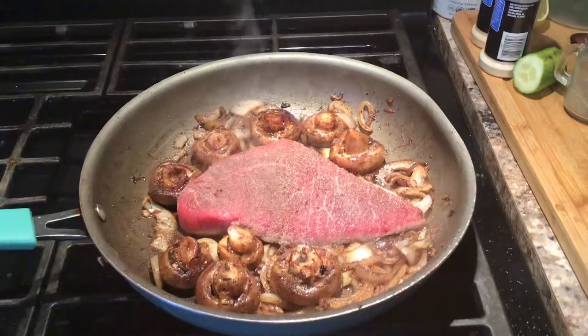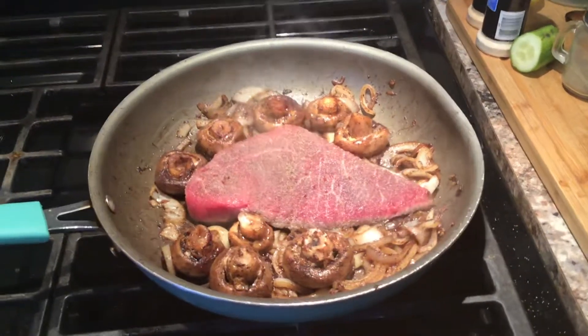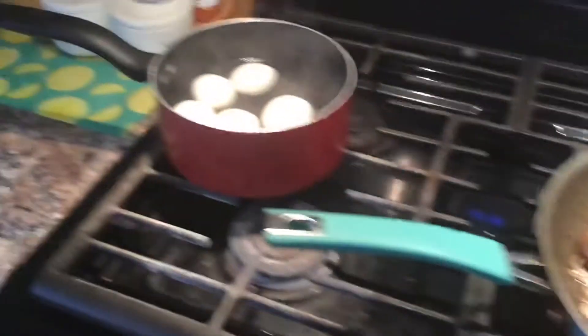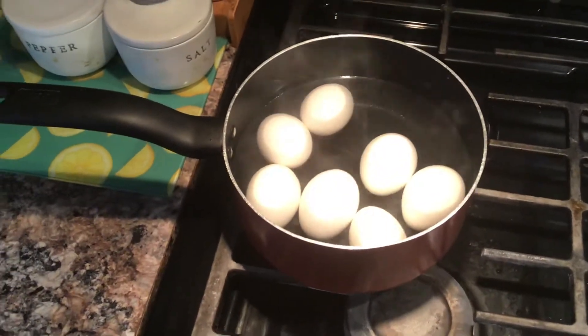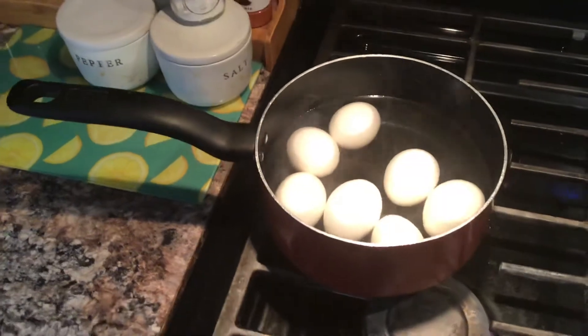When you're hungry you've got to eat your protein, your fats, and all that good stuff. I also made some hard-boiled eggs so I can stick them in the refrigerator and have them there if I'm hungry.